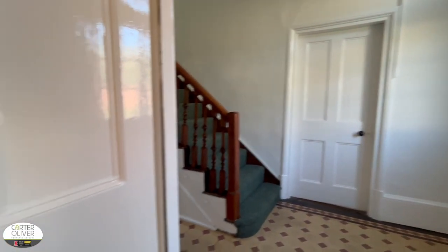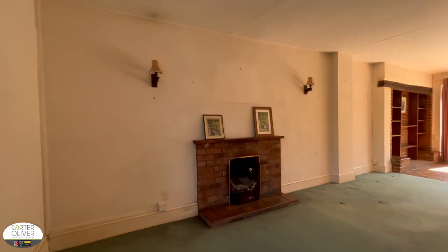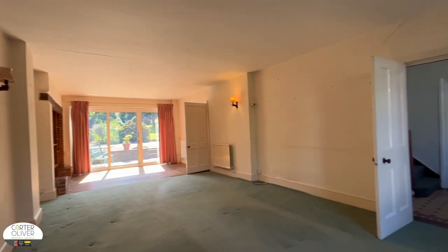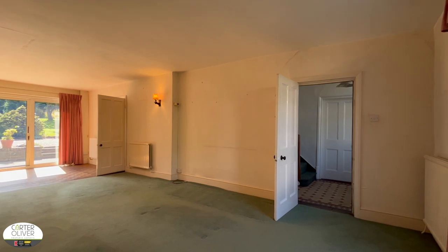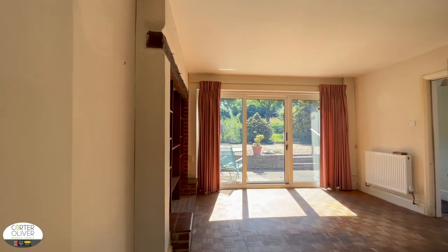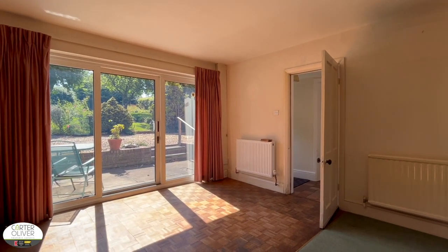Moving inside the property, you've got a large entrance hallway and on the left of that you'll find your lounge space. You've got dual aspect here with sliding doors to the rear garden — it's a huge room so this could be separated into two separate spaces. You also have access to a back door, a WC, and a through-walk to the kitchen.